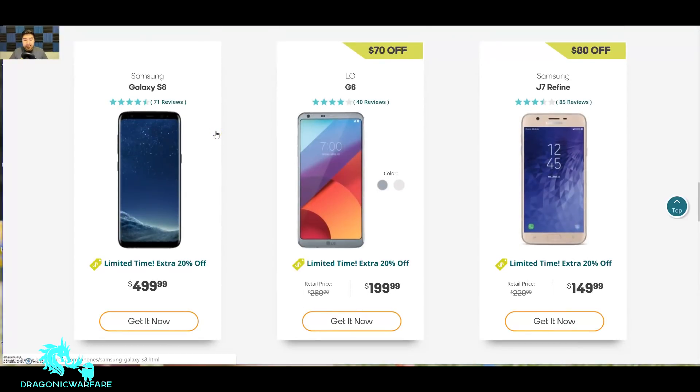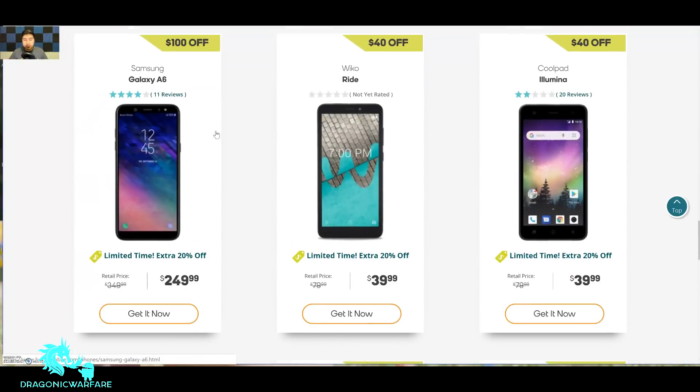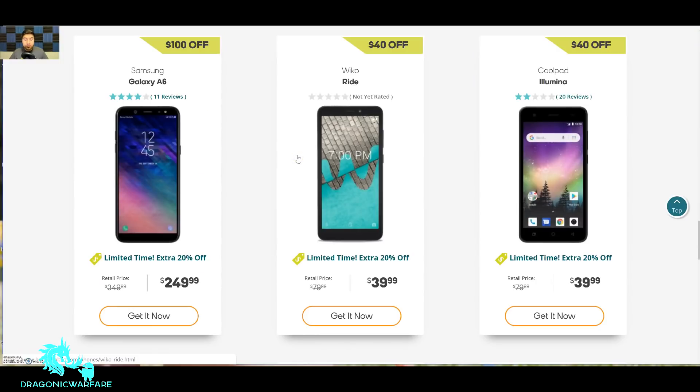The LG G6 has a good camera. And look at that — a brand new Samsung Galaxy S8 for $500. I think that's a little steep too, because there are places you can actually find an S9 for about $500, so the S8 at that price is kind of steep.